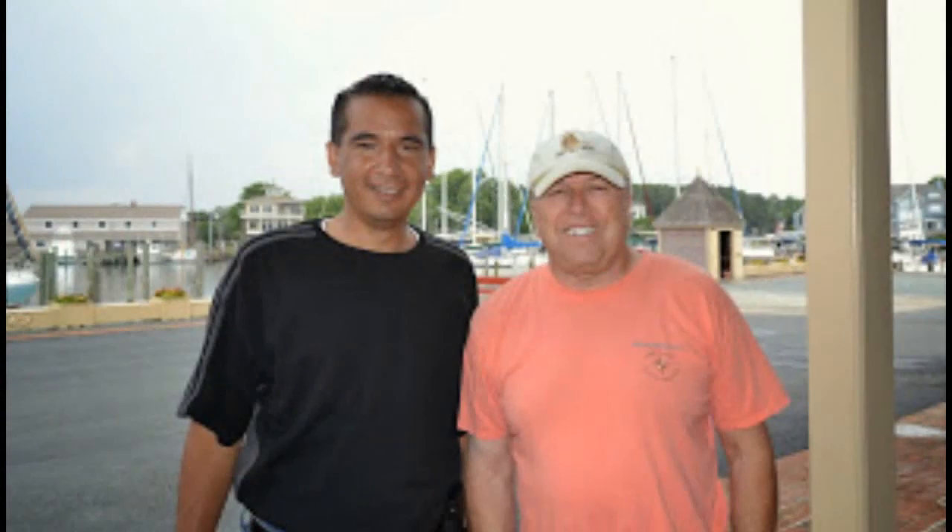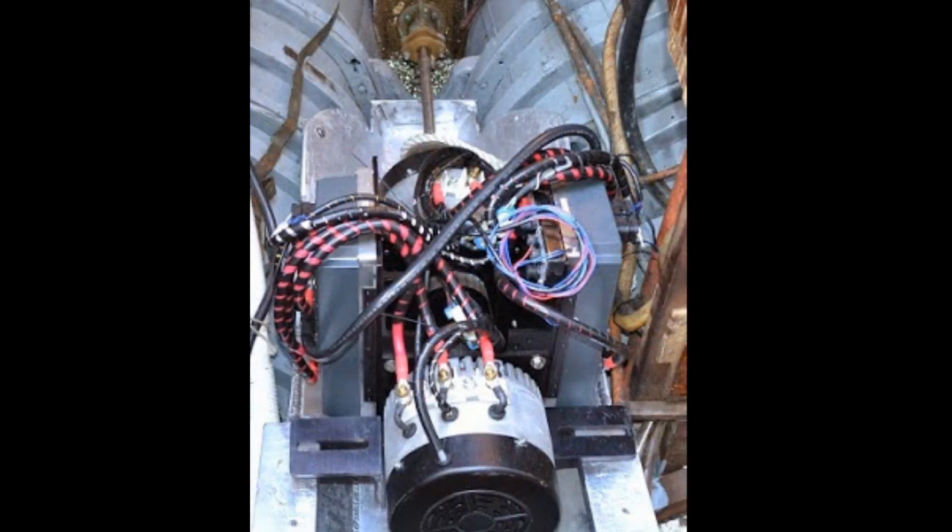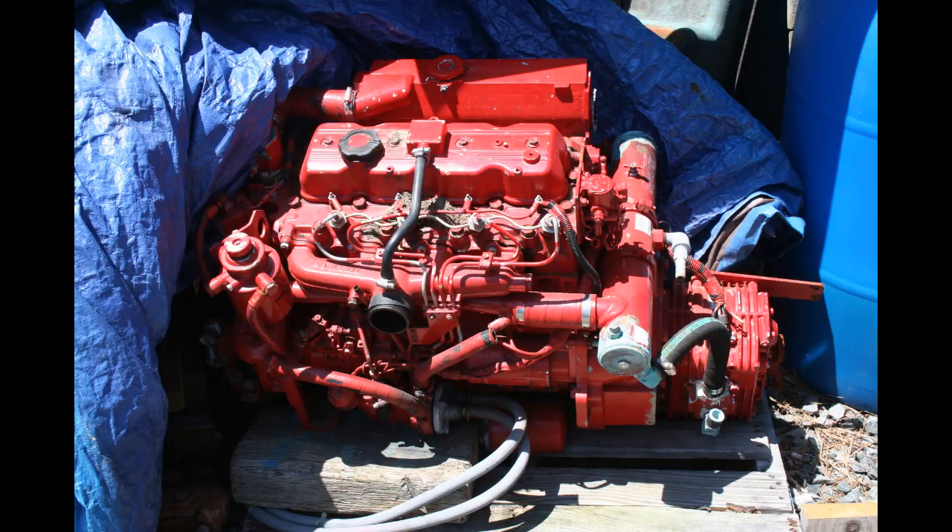And as impressive as that is, even more impressive is they have the ability and strategic alliances to install an electric engine instead of putting the old diesel back in, plus state-of-the-art batteries and a charging system.